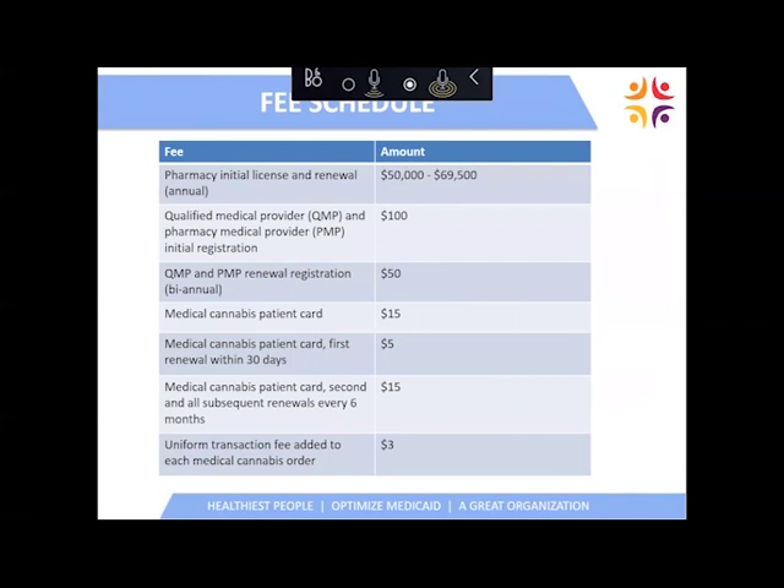The fee schedules are important for clinicians. Qualified medical providers and pharmacy medical providers: initial registration is $100, good for a two-year registration period, and renewal after two years is $50 for another two-year renewal. Patients' initial cannabis patient cards will cost $15, and they are required to renew again at 30 days for a $5 renewal. After that 30-day renewal, there will be a six-month renewal every six months thereafter at a fee of $15.